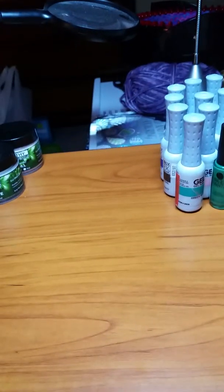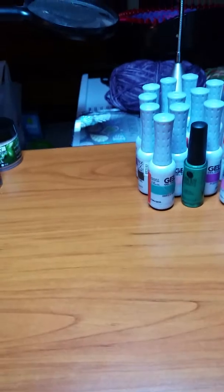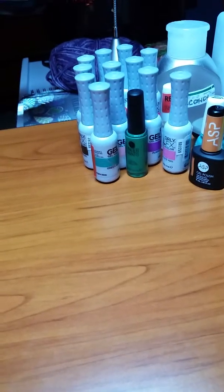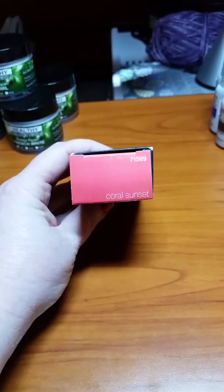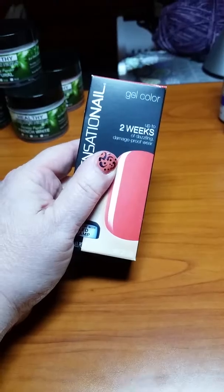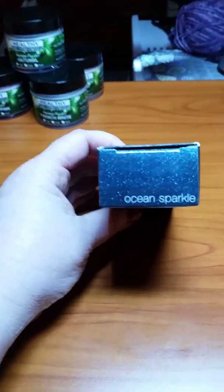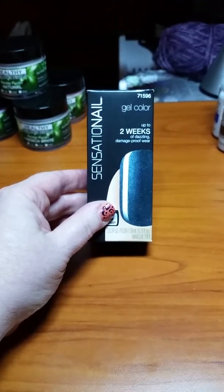Then at Walmart, I bought Sensational Colors. They're usually $9.99 but I got them for $7.88. This is 'Coral Sunset' — it's what I have on my fingers now. This one is 'Ocean Sparkle' and it is absolutely gorgeous — this camera does not do it justice. $7.88, people!